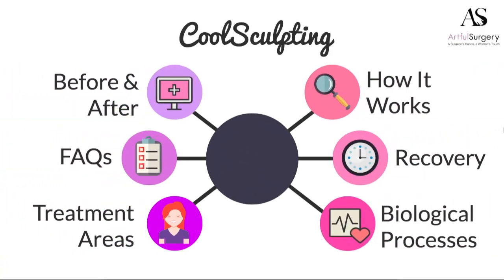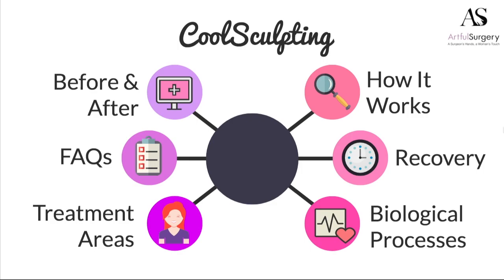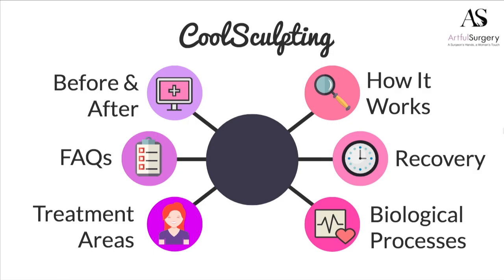In this short video, I'm hoping to touch on several different aspects of CoolSculpting — the before and after photos, what are the questions that people ask, a little bit of science about how it works, what to expect with the recovery, and what areas can be treated.